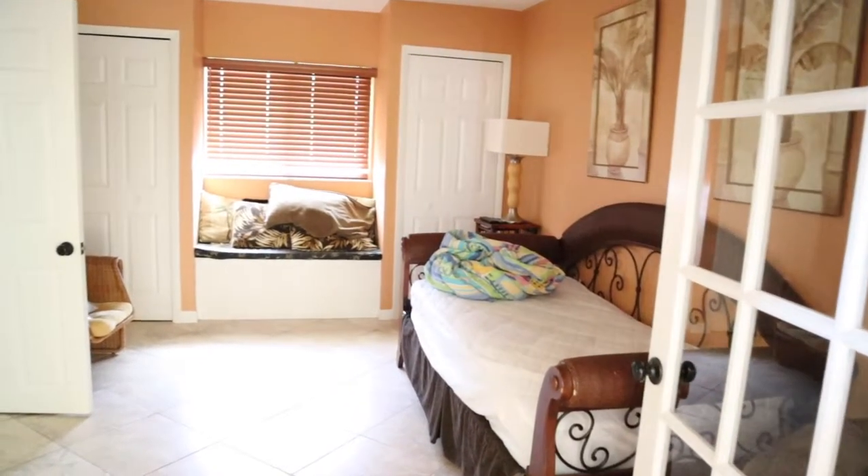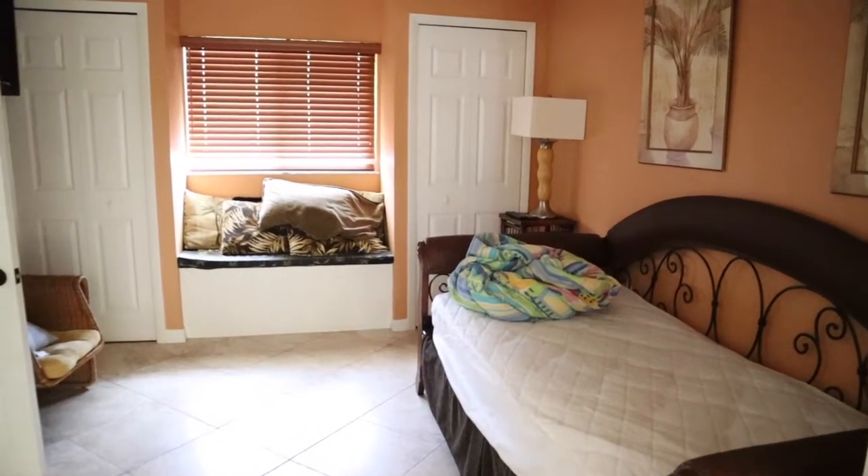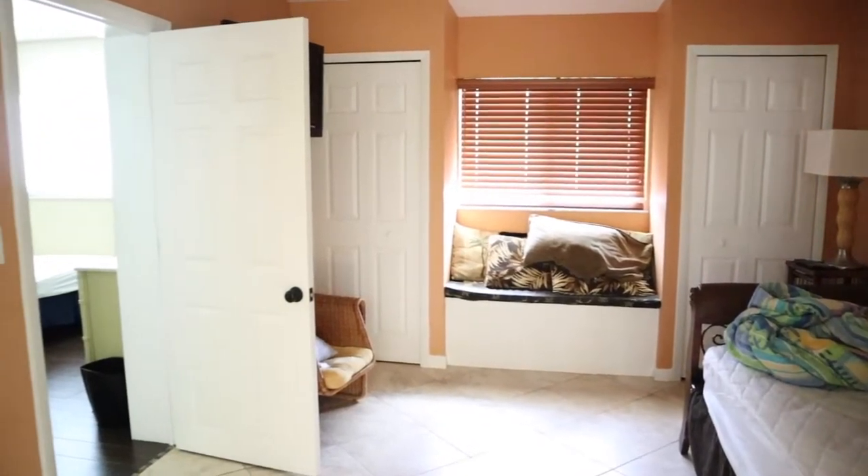This room is the pullout bed room, and we put my third child in here so he could have a space of his own. He could also stay up a little bit later than the babies if he wanted to.